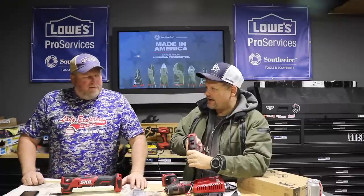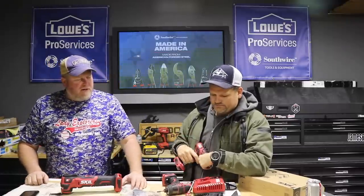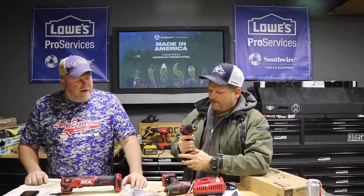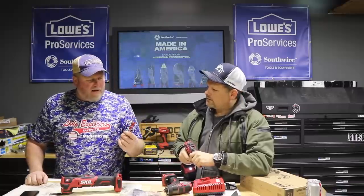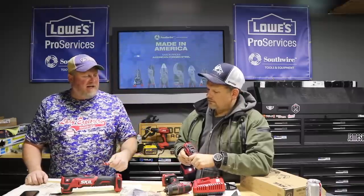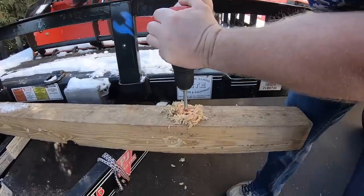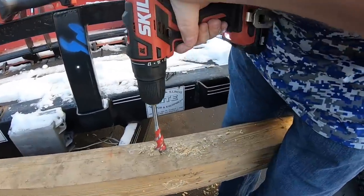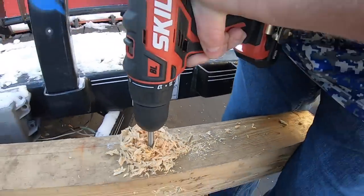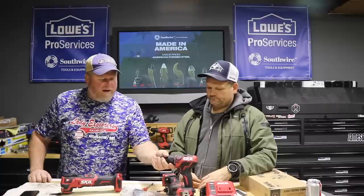It has 17-plus clutch settings and works really well. On the full setting, we were able to drive a one-inch auger bit through a 4x4 — I didn't think it was going to do it. It worked really well. I had to put my second hand on it or it would twist out of my grip. It's got some surprising torque for a homeowner platform.